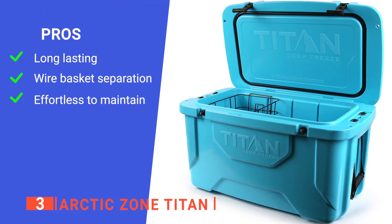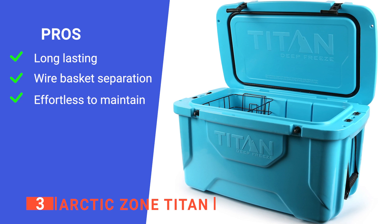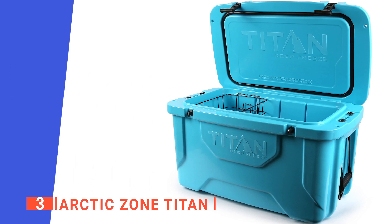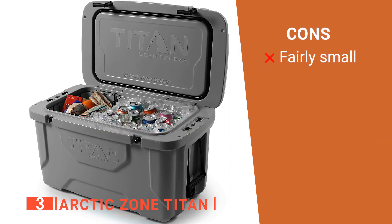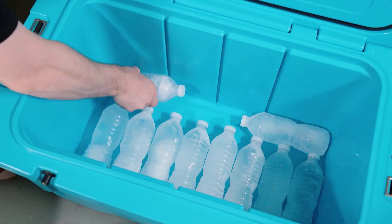Its pros are: it can potentially keep things cool for up to a week; it is compartmentalized to make storage more convenient; and it is straightforward to clean thanks to the drainage hole and wipe-down material. However, it hasn't got a huge capacity. The Arctic Zone Titan is an incredibly reliable ice chest that you can trust to keep your ice from melting.